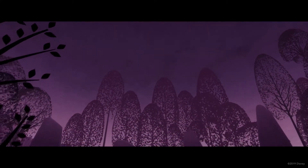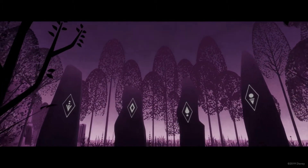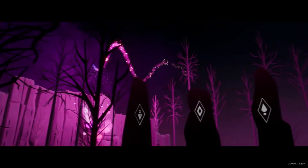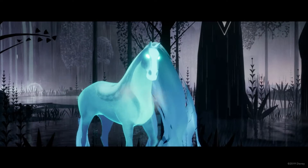Inspired by the folklore of Frozen, Myth, a Frozen Tale, uses VR to transport the viewer into a mystical and enchanted forest where the elemental spirits from Frozen 2 come to life and reveal the tale behind their past and future.